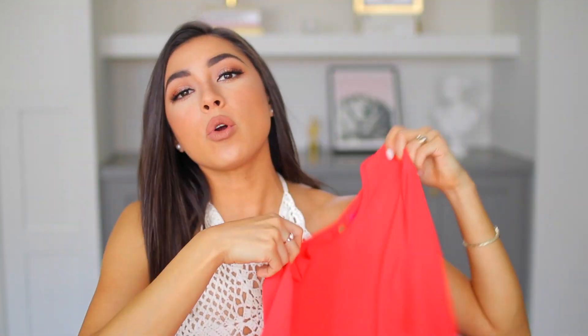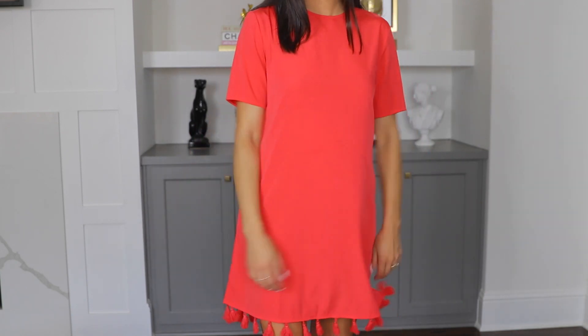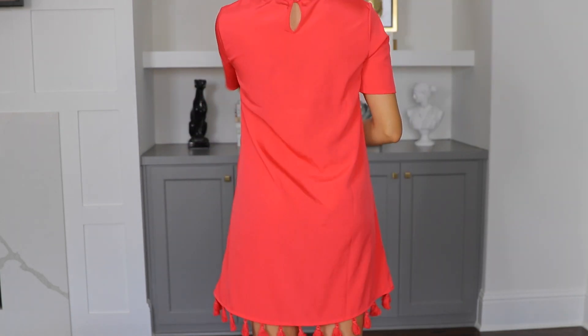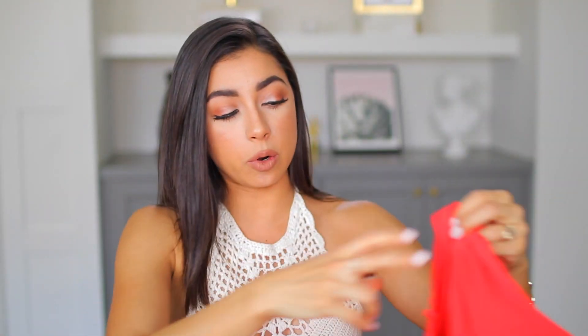The next thing I got is this adorable coral dress with cute little pom-pom tassel things at the bottom. You will also see me style this in an upcoming video. It is so cute and perfect for the summer — this color screams summer and it makes you look so tan. I think it's freaking adorable.